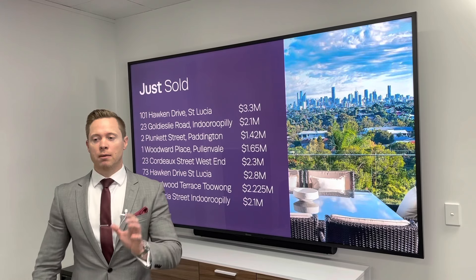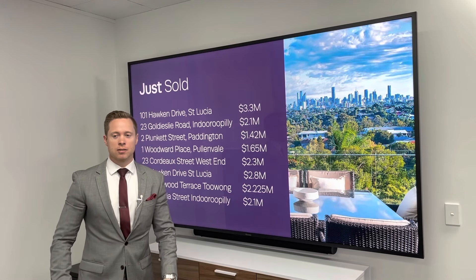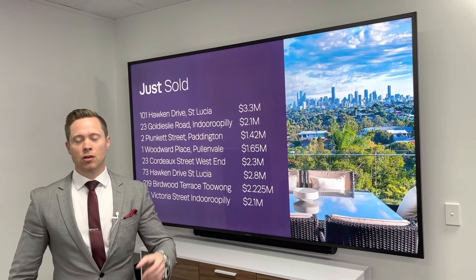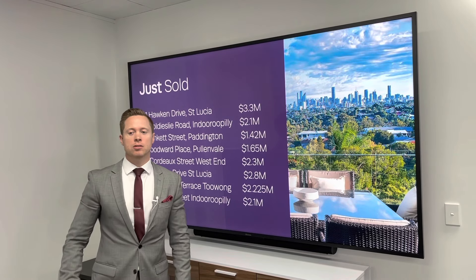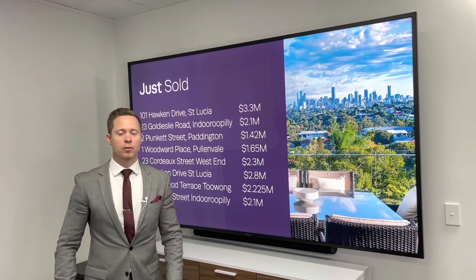We have also just sold a number of amazing properties. The highest of those being 101 Hawken Drive, St Lucia, which sold for $3.3 million.